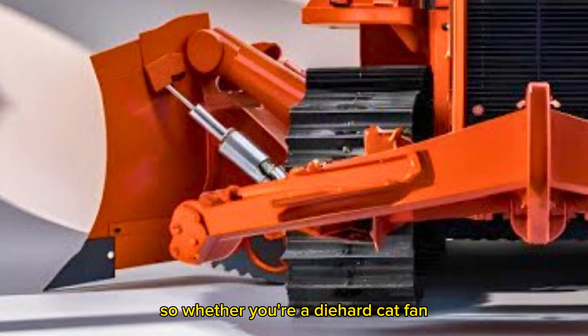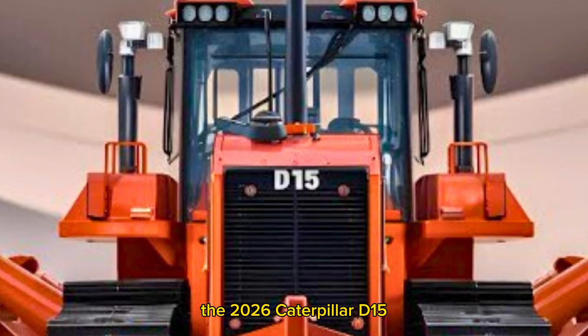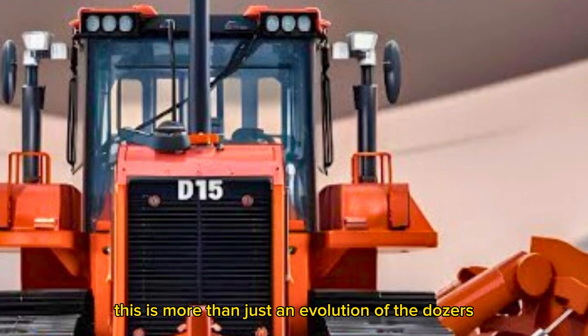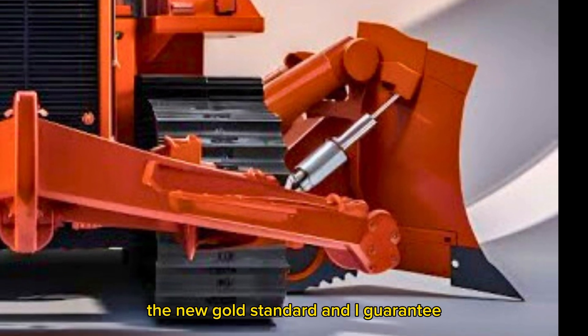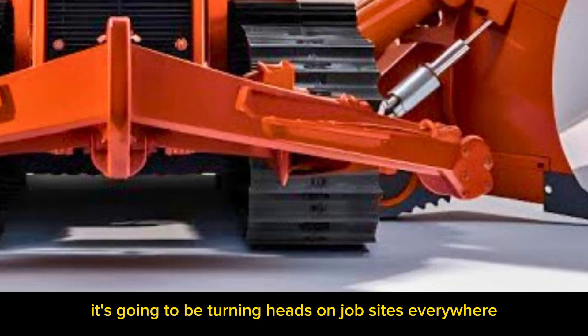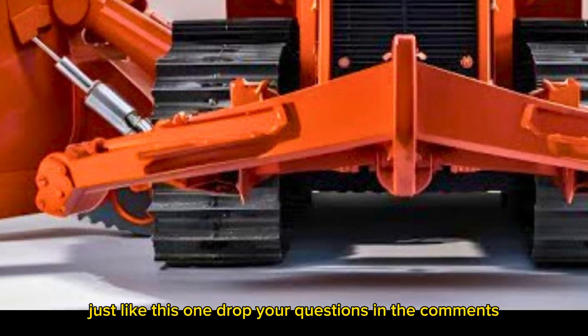So whether you're a diehard Cat fan or just someone who loves seeing tech meet muscle, the 2026 Caterpillar D15 is something you've got to experience. This is more than just an evolution of the dozer — it's the new gold standard, and I guarantee it's going to be turning heads on job sites everywhere. Make sure you like, comment, and subscribe for more epic breakdowns just like this one.